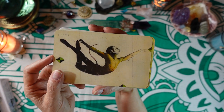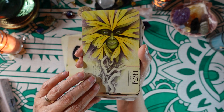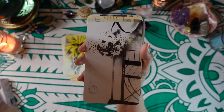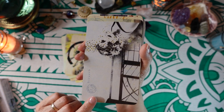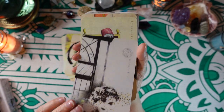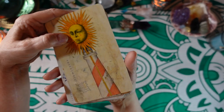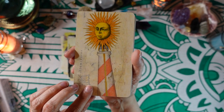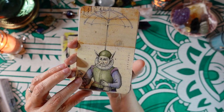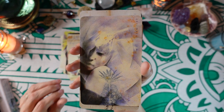Grace. The Green Man. The Healer. The Hypocrite. The Illuminator. The Innocent.